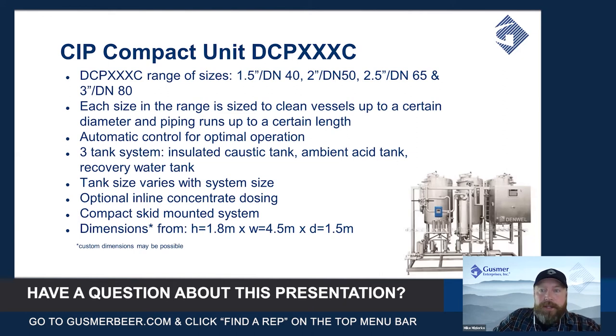The benefit in sophistication over the more basic manual units is that it has automation by way of PLC control, where you are able to enter recipes for what you wish to CIP — whether that be a bright tank, the brew kettle, or a fermenter. You can enter that recipe in the PLC, and when it's time to CIP, once you've made all the necessary connections, just hit start on the program and let it run.